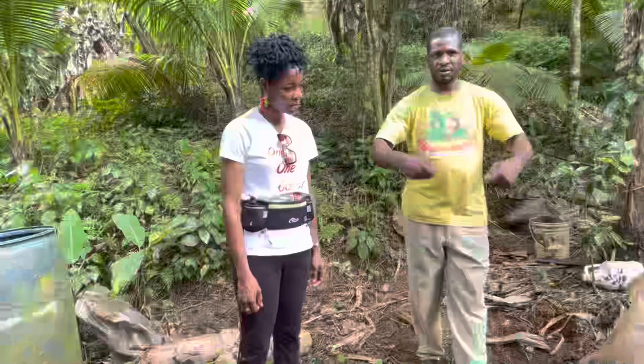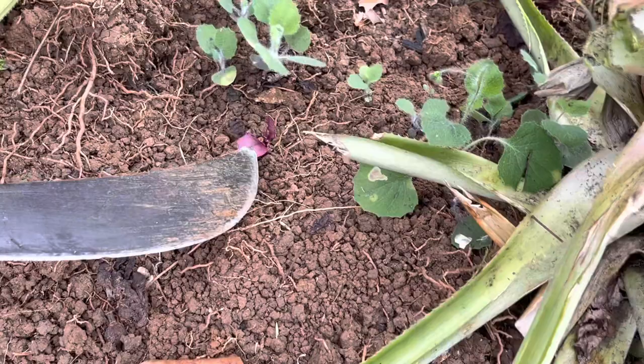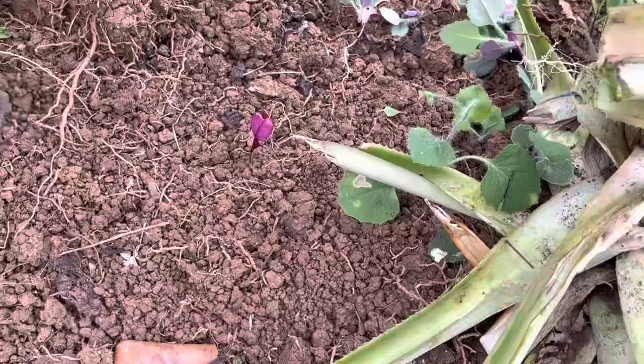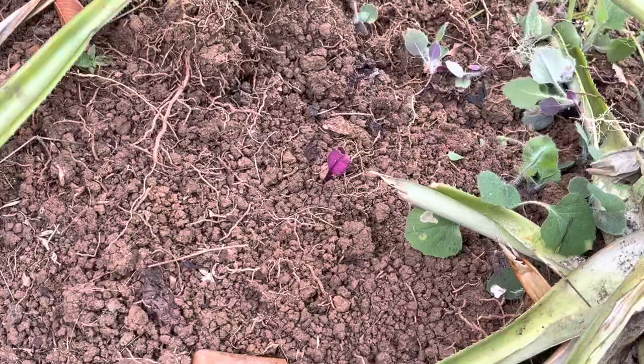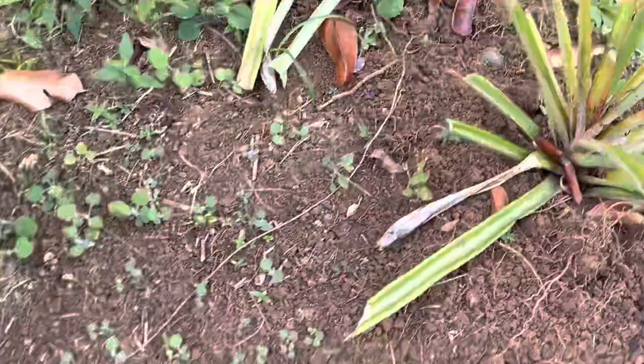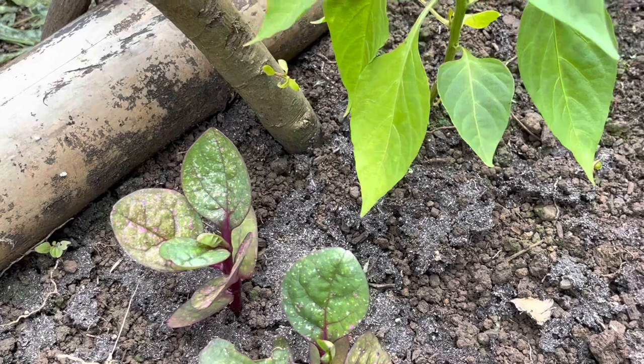You know what plant this is? Cabbage? No. Beets? No. This is spinach — purple spinach. Now look at this spinach plant here. Turn around — and this is the same spinach here. They could be at different stages. This one could maybe have two weeks or something. So I'll let you all plant so you can see.